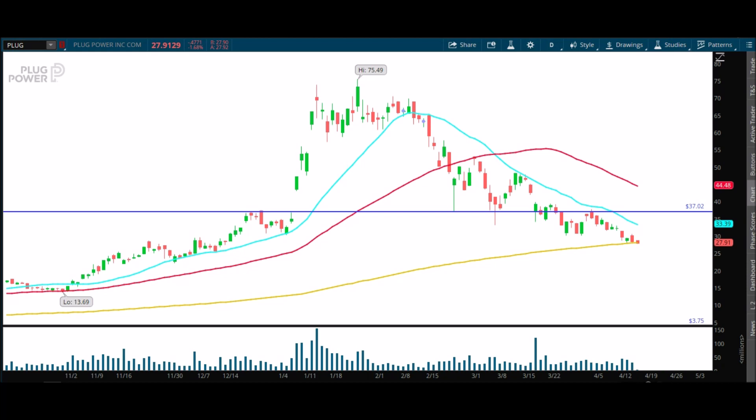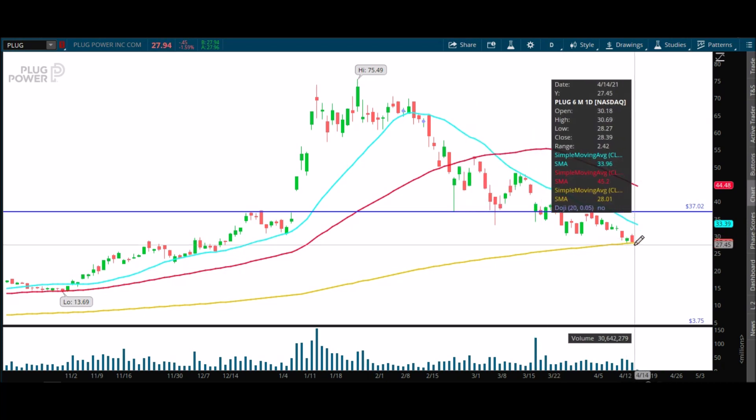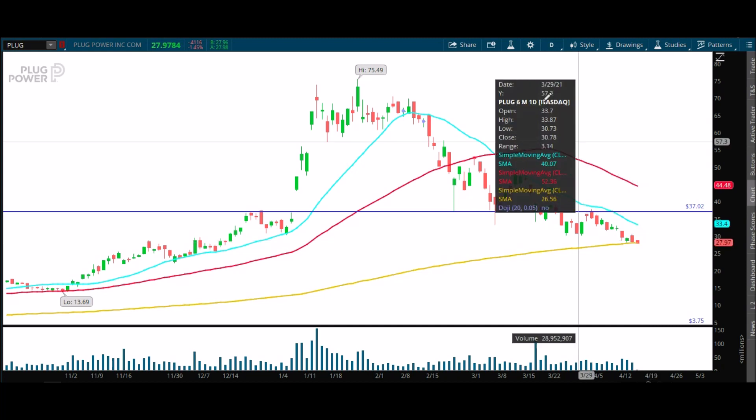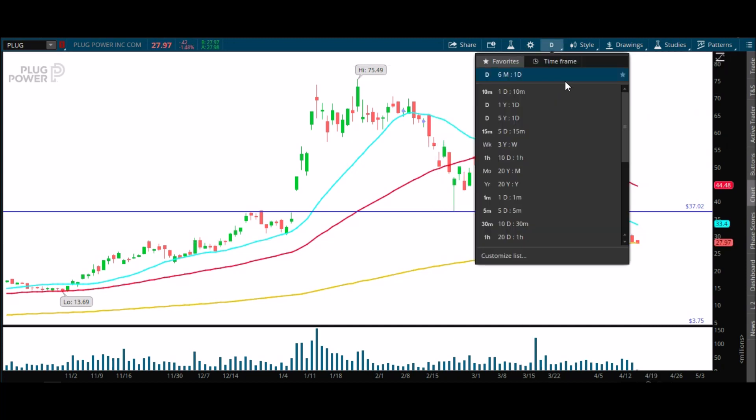Since spiking all the way up to 75.49 — what I would assume is a major short squeeze — we're now creeping and crawling down into the 200-period moving average. That's interesting because normally you'd expect a nice bounce here and you're just not getting that. So to me it still has more work to the downside.